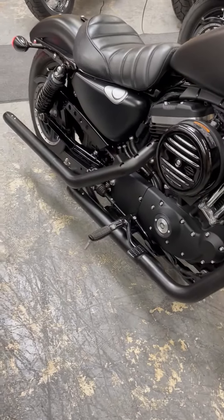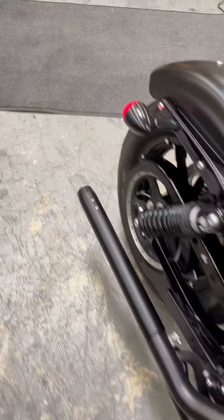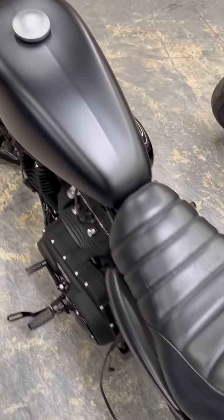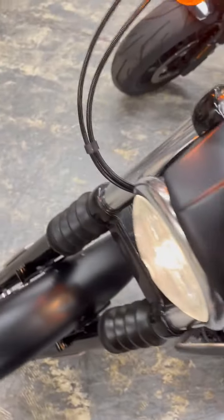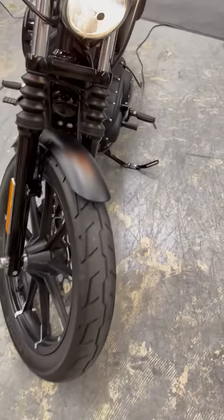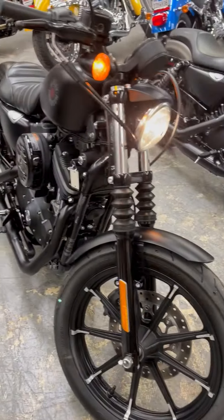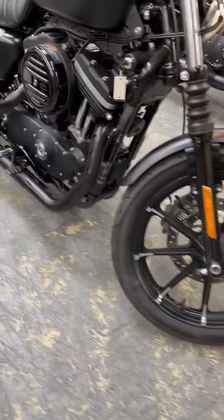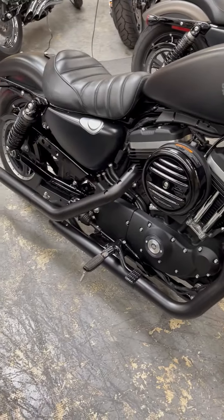That is awesome. This bike is all Harley-Davidson for sure. This will get out.